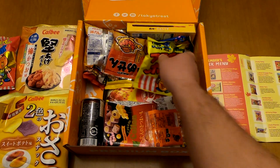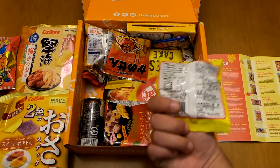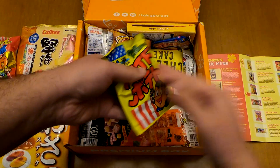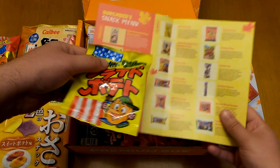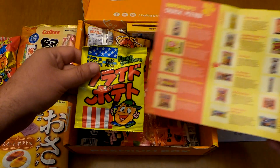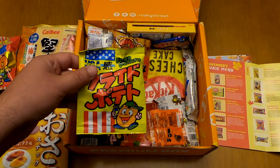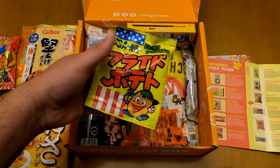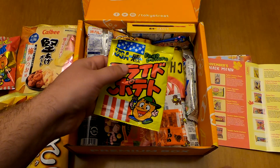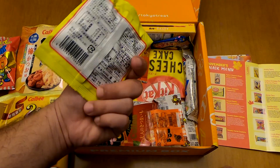Now let's go with this one — I think it's the Potato Fries. It's a salty snack, a classic item, something with fries and potatoes. They're probably trying to imitate American french fries.